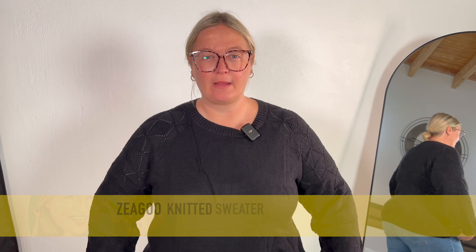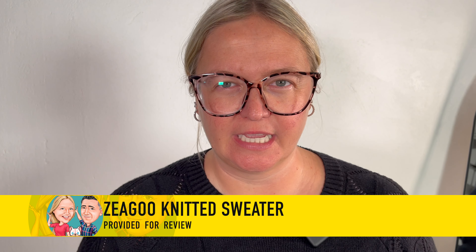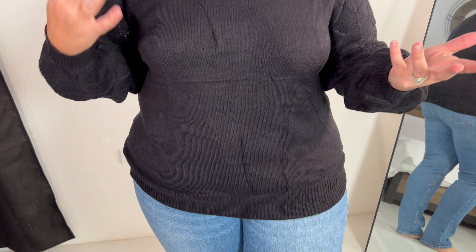Zigu sent me this knit sweater for my review and I am obsessed. I think it is so cute. It feels simple but it's also not. I feel like it's a great shirt you can wear casually or even with jeans. I feel like if I added some accessories it would really dress it up.